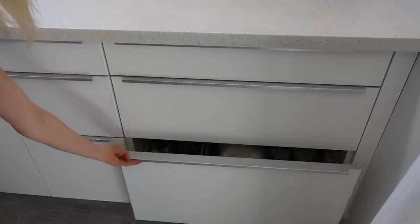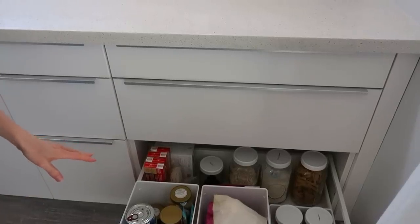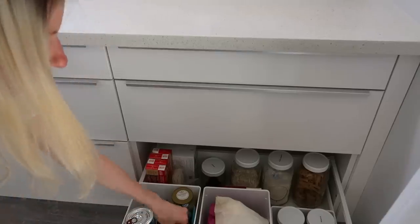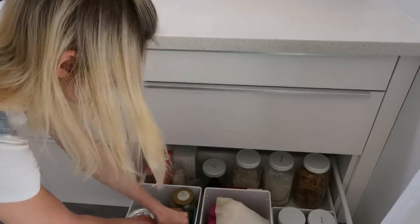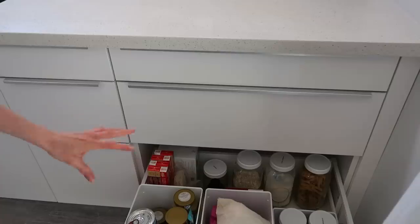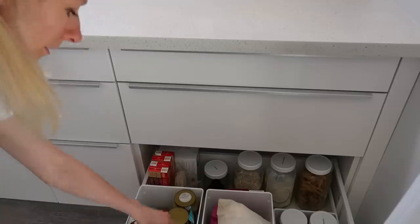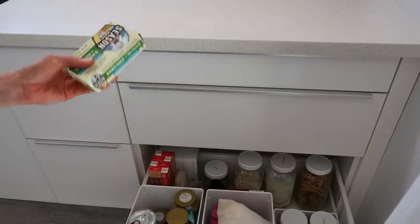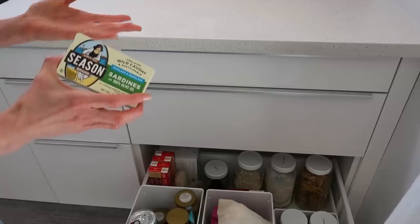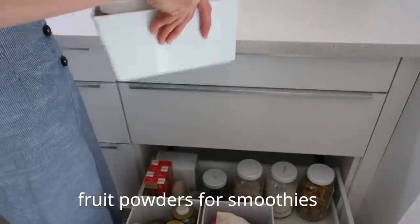My goal was to fit everything into two drawers but it didn't happen, so let me show you the overflow. In this drawer I keep all the emergency food: canned tuna, sardines, baking flavors, baking powder, honey, and some other canned items. I don't use lots of canned food, but it's great to have at home just in case — like if we have an earthquake or no power to cook.